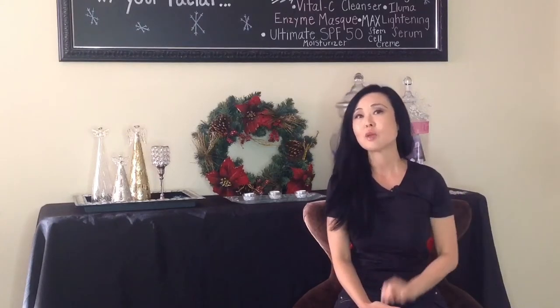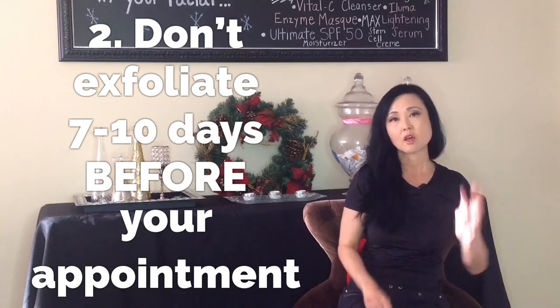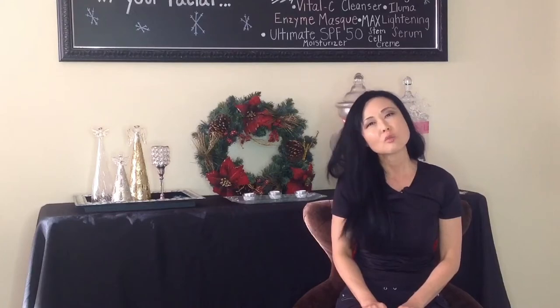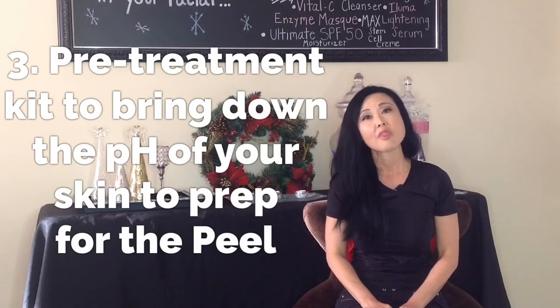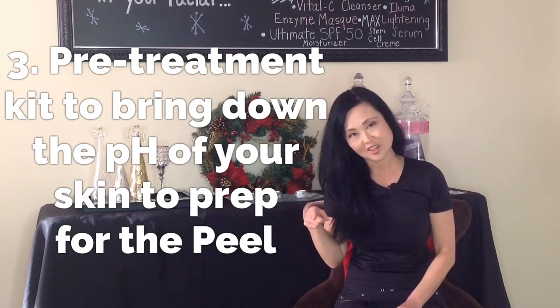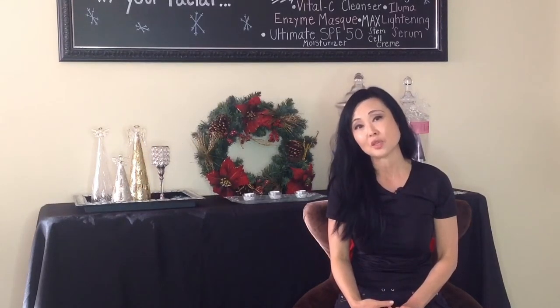Second tip is make sure you don't exfoliate at least 7 to 10 days before your appointment. Third, if you have a regular esthetician, they usually will recommend a pre-treatment kit that will bring down the pH of your skin to prep your skin for the facial so you don't burn so easily for acid peels.